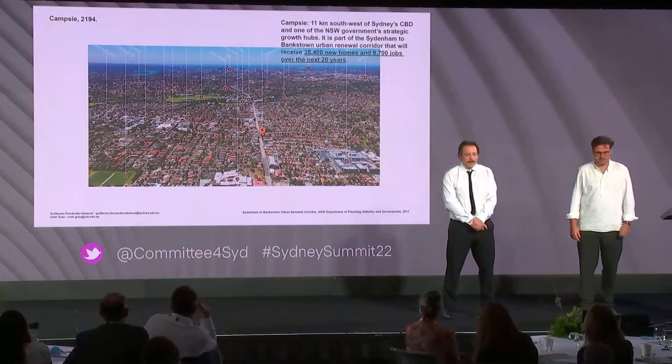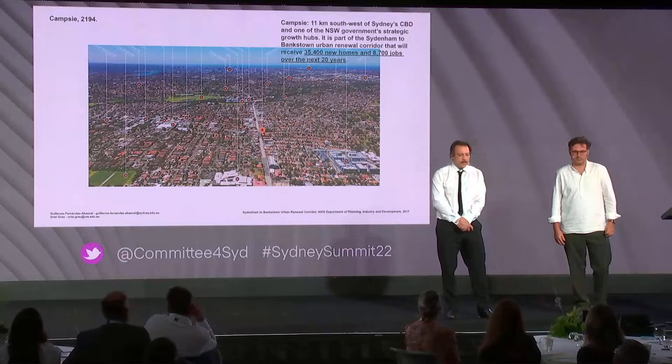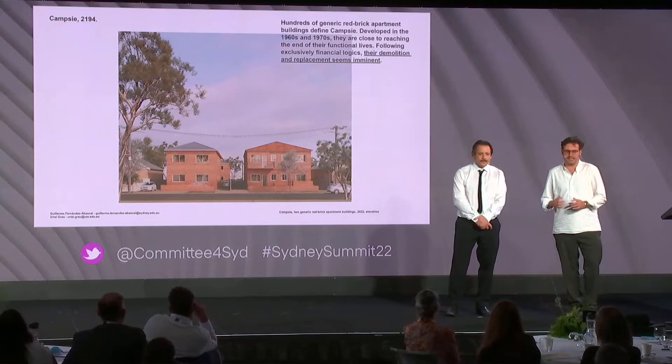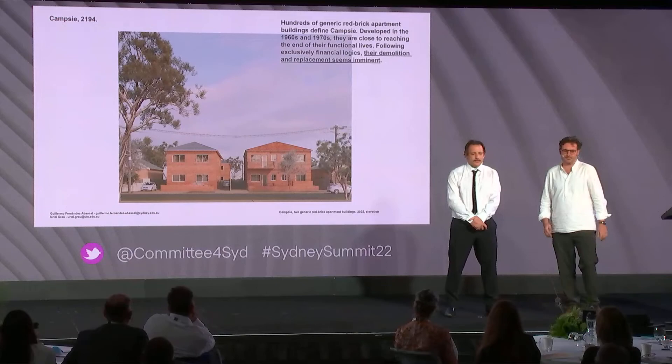CAMSI is 11 kilometres southwest of Sydney CBD and one of the New South Wales Government Strategic Growth Hubs. It is part of the Sydenham to Bankstown Urban Renewal Corridor that will receive, in the next 20 years, 35,400 new homes and 8,700 new jobs. Hundreds of generic red brick apartment buildings define CAMSI, developed in the 1960s and 1970s. They are close to reaching the end of their functional lives, and following exclusively financial logics, their demolition and replacement seems imminent.